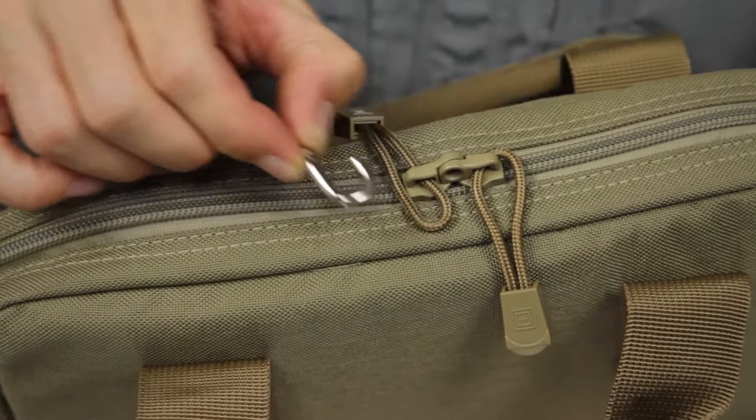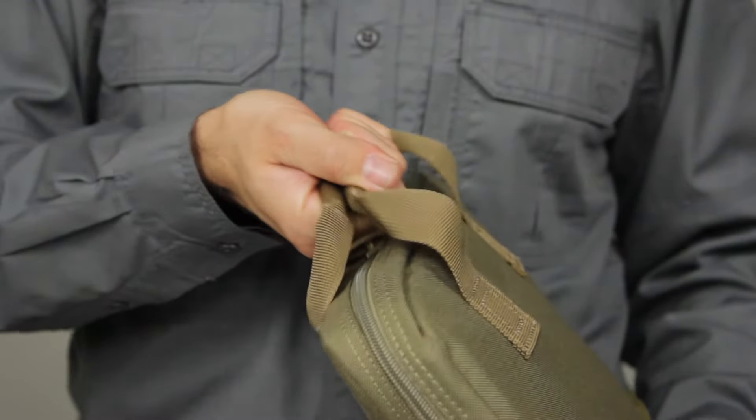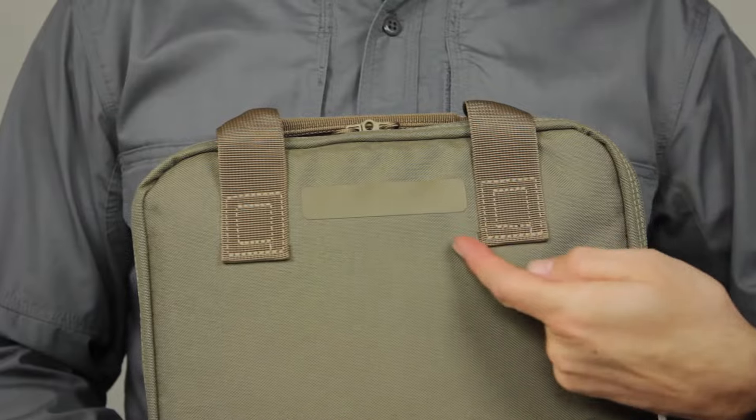Additional features include a locking YKK zipper for enhanced security, reinforced grab-and-go handles that won't rip or unravel, and external name tape for quick identification.